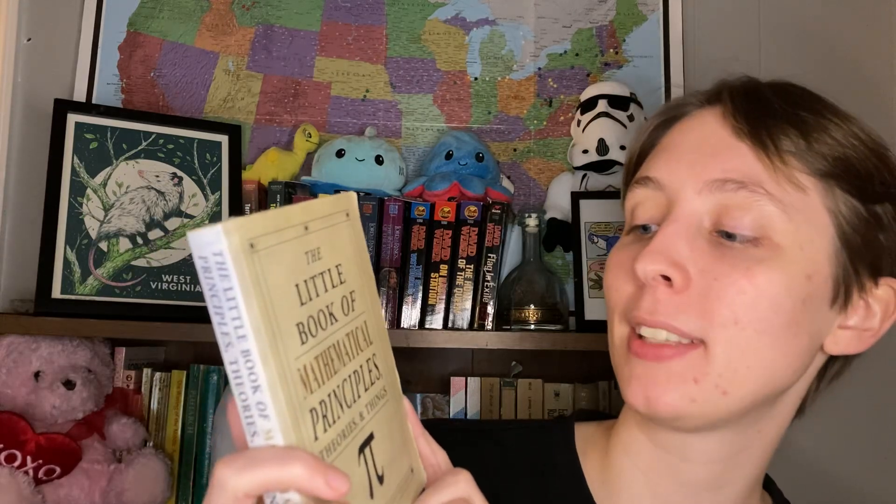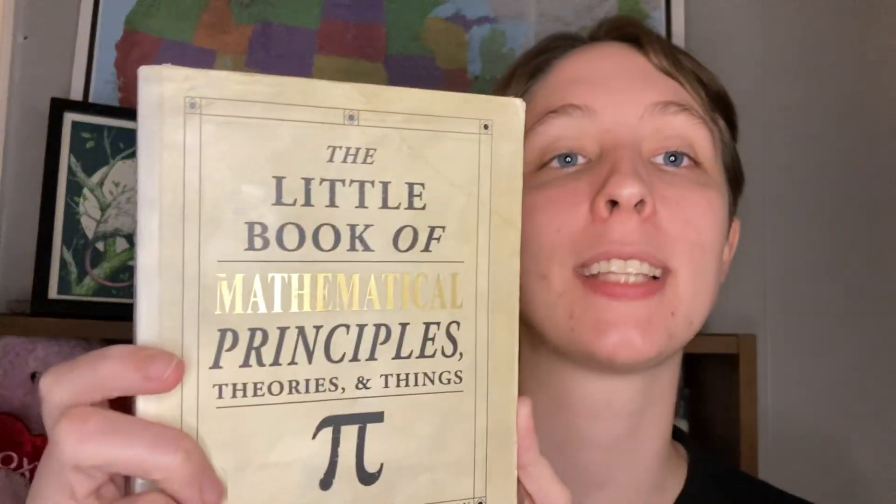Hello everyone and welcome back to another book review. Today I am going to be reviewing The Little Book of Mathematical Principles, Theories, and Things by Robert Solomon. This book lays out very important parts of math history and math development, starting with the invention of numbers in general and going through the seven Millennium Prize Problems posed by the Clay Mathematical Institute, laid out in chronological order. The book may be a little book but it packs a very powerful punch.